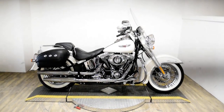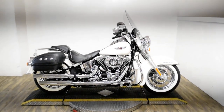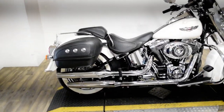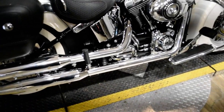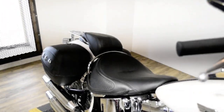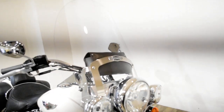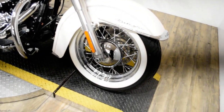Monster Power Sports is offering this 2014 Harley Davidson Softail Deluxe. To see more photos of this bike, get pricing information, fill out a credit app, and to see what your trade is worth, visit MonsterPowerSport.com, give us a call at 847-526-0500, or you can come check this bike out in person.